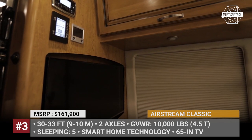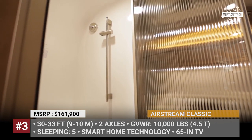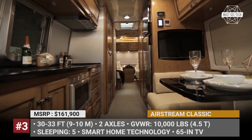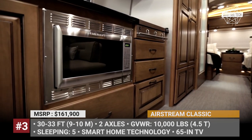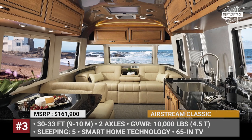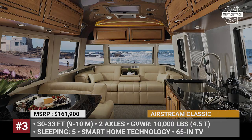Besides the usual high-quality set of appliances, the Airstream Classic includes a heated bathroom floor, a 65-inch projection TV, ultra-leather seating, oven and convection microwave, and all-new smart control technology to remotely operate all the major trailer systems.